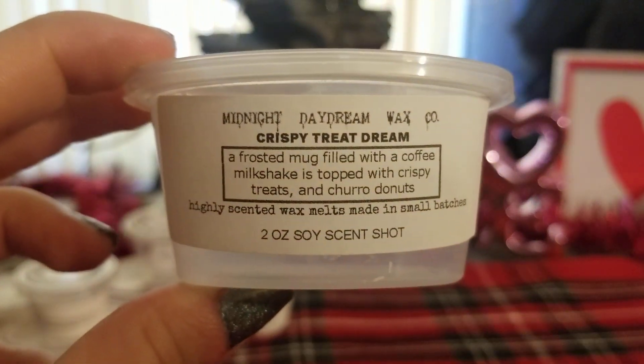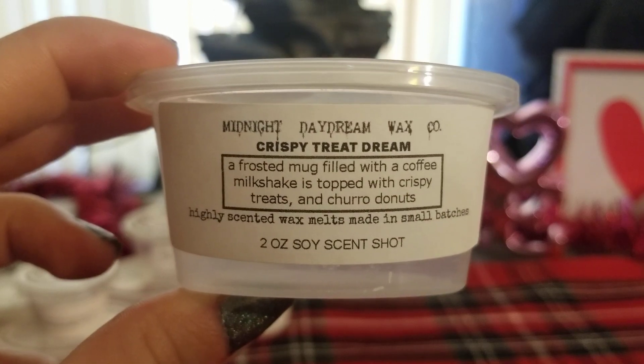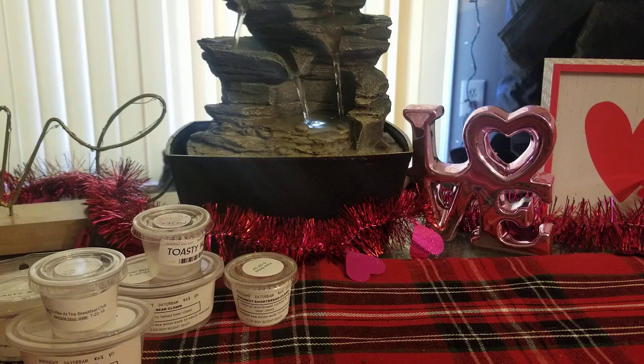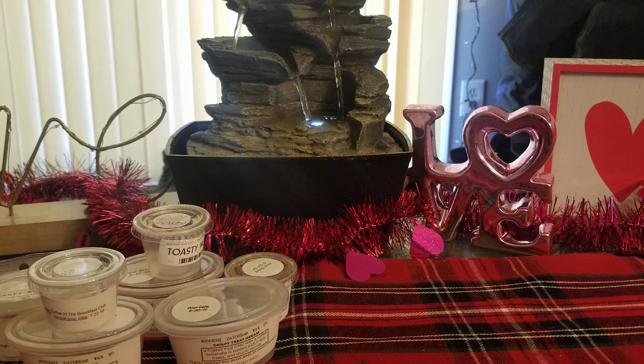Next one is Crispy Treat Dream, which is a frosted mug filled with coffee milkshake, topped with crispy treats and churro donuts. This one was amazing as well. I like his churro scent — it kind of depends which version it is, there's one I like and one I dislike, but this one was really good. I love the coffee in here because it's a lot more mellow — the coffee milkshake mixed with the churro and the crispy treats mellows it down a lot. Yeah, I really like that one.